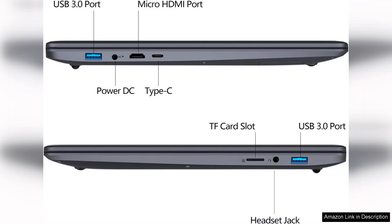In conclusion, the VQ 14.1 laptop computer is a solid choice for those seeking a reliable, budget-friendly laptop for everyday use. Its combination of decent performance, ample storage, and portability makes it a worthwhile investment for users who need a functional device without breaking the bank.